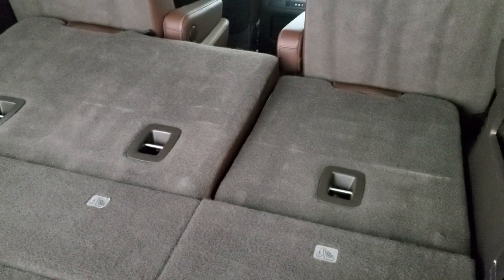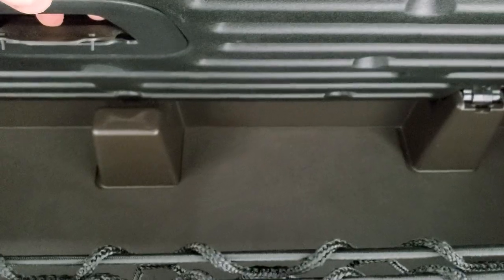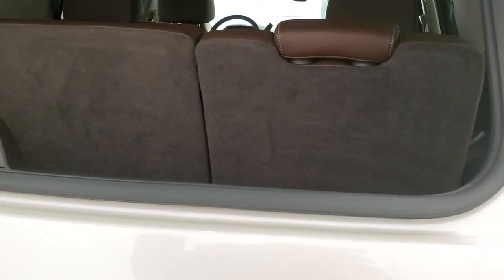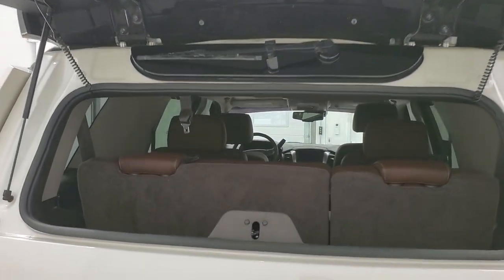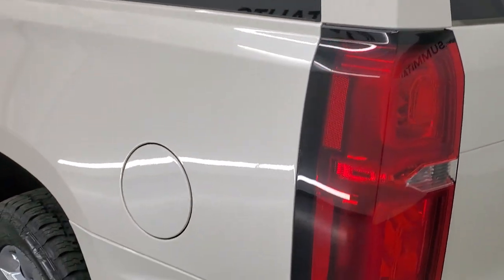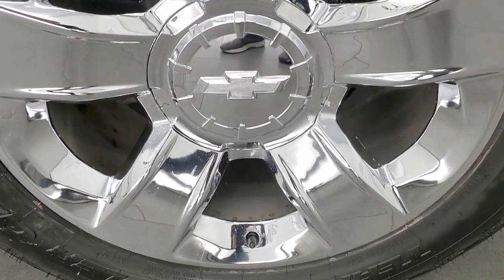These seats do power fold down and they go down nice and quick — always amazed at how fast they go down and up, and they go down really nice and flat. We have the storage area underneath and that's nice and clean as well. To get the gate down you press this button right here and that gate will power down. It does have the flipper glass — there's your button for that — and you can see that the shocks are doing a nice job and the rear defrost cables are connected. Shuts nice and solidly, and as you go down the driver side it is just as clean as the passenger side — no dents or dings on the rear quarter.